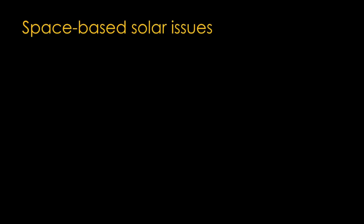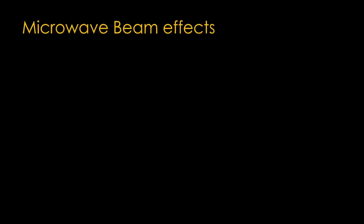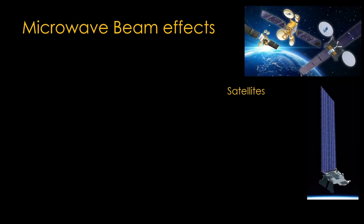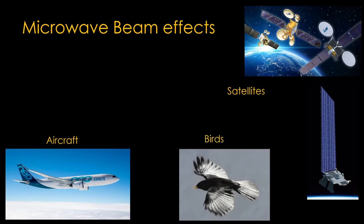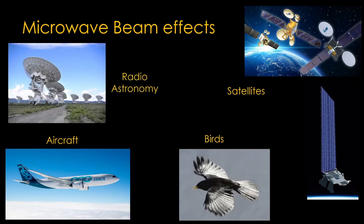On to the space-based solar issues. The effects of high power microwave beams are not fully known. They might interfere with satellites — either geosynchronous satellites nearby or satellites in lower orbits. They might impact aircraft, they might harm birds, and they might interfere with radio astronomy. All of these would need more study.